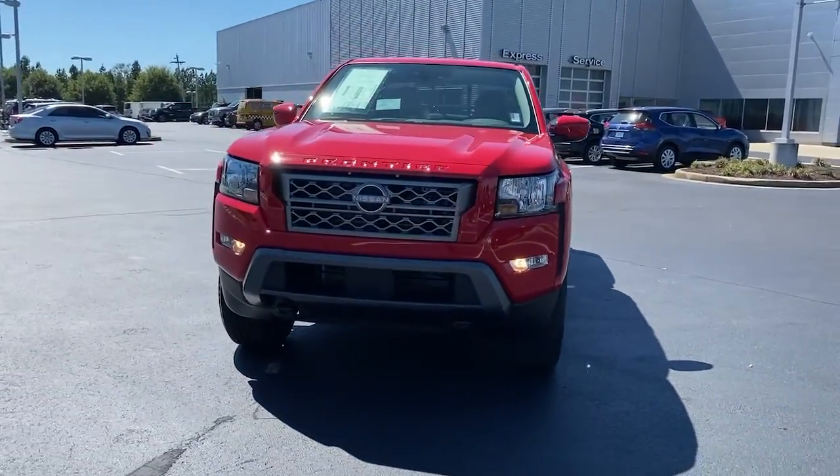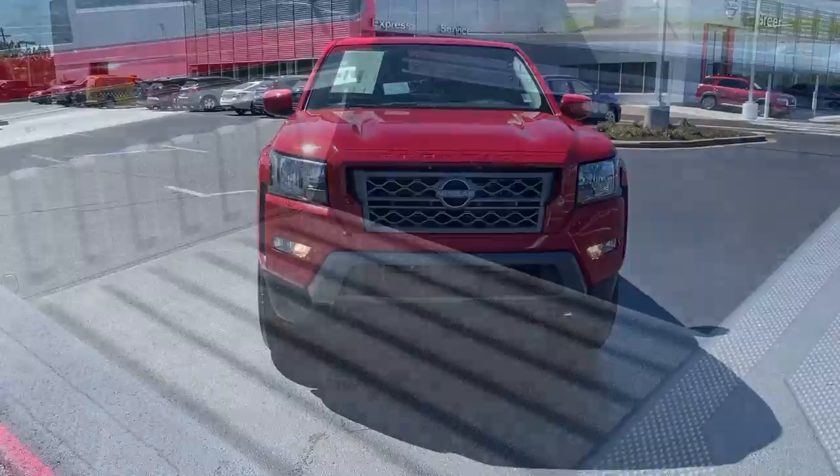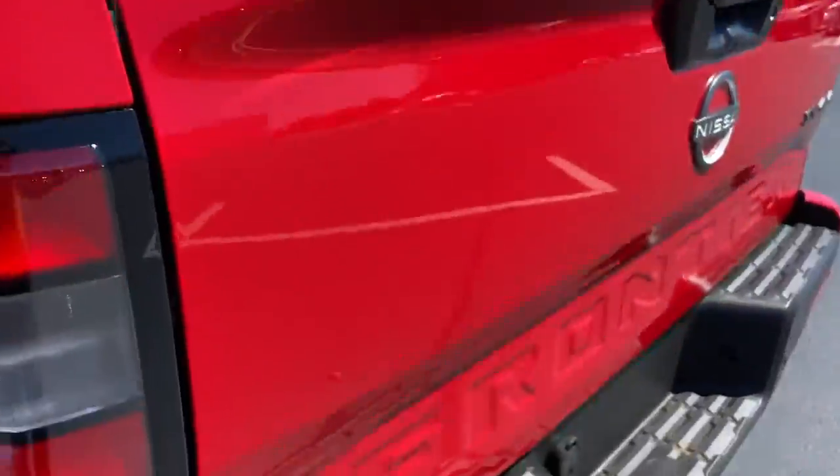Add a little creature comfort to your workday when you're at the wheel of this frontier. Come in for a fun and easy test drive. Our team will make it the best part of your day.